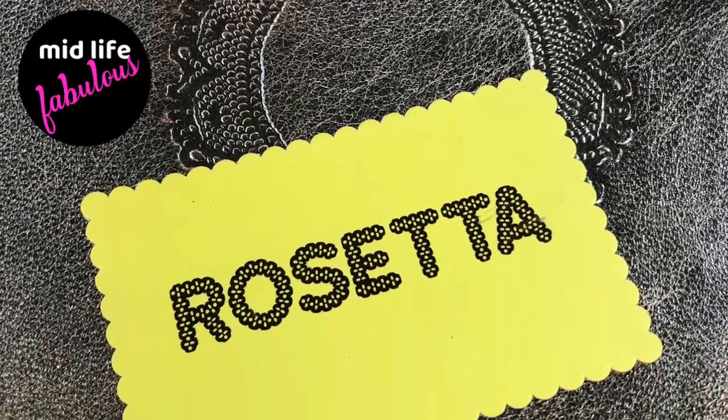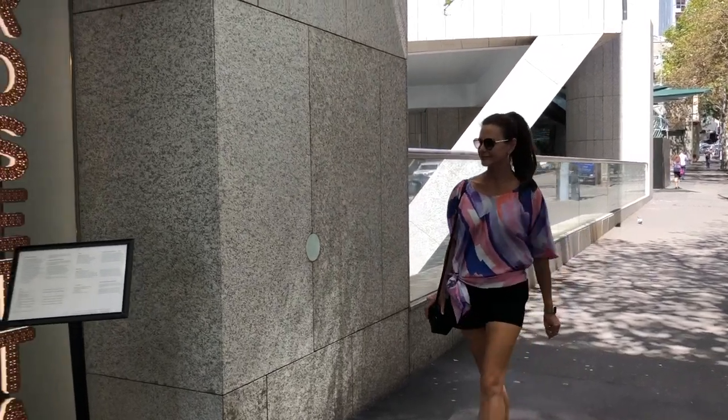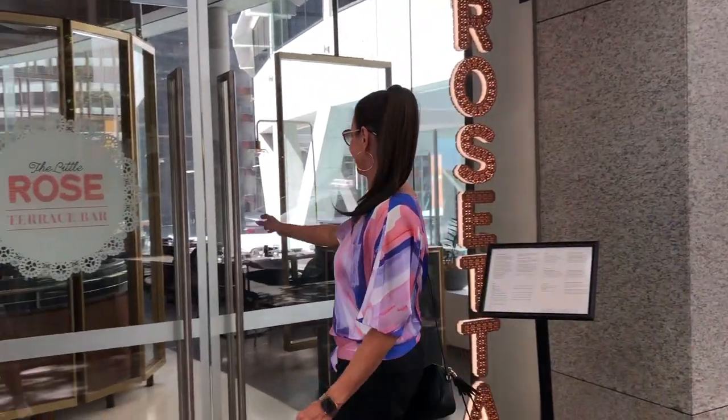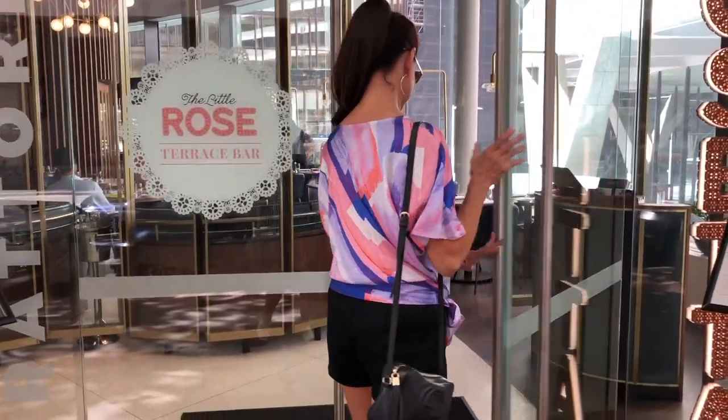Today we're off to Rosetta Sydney. Located in the Sydney CBD, Rosetta is just a short walk from Circular Quay or Wynyard Station, and today we've decided to lunch here as they're having a mullet rosé special that we just simply could not refuse.